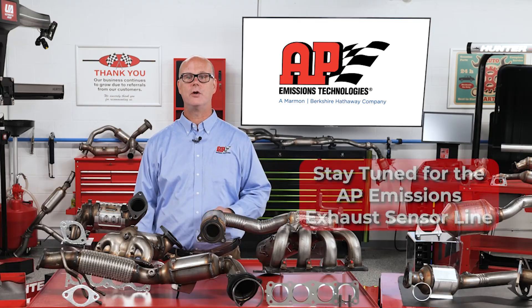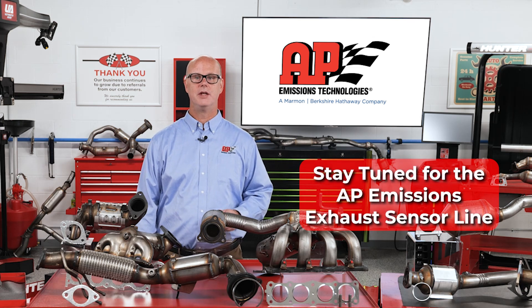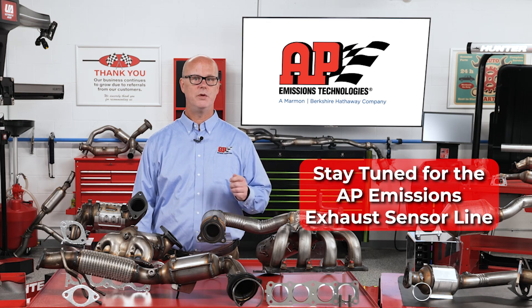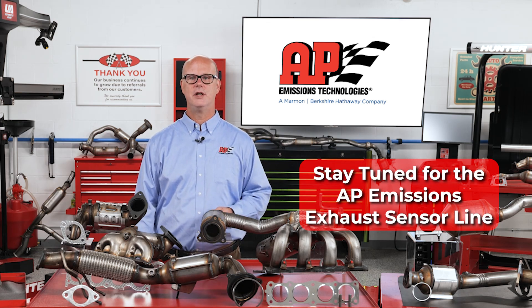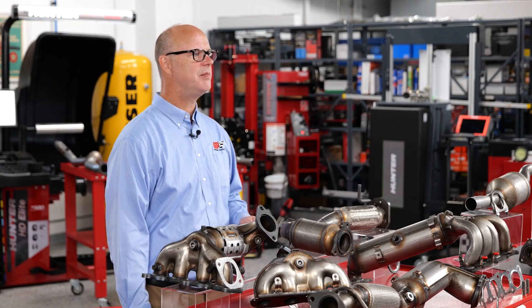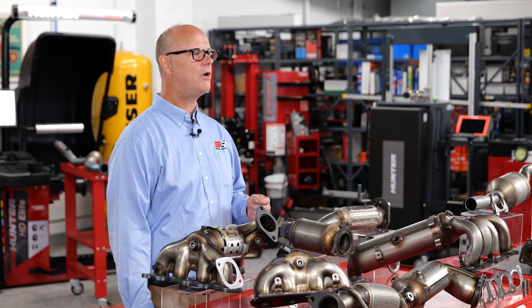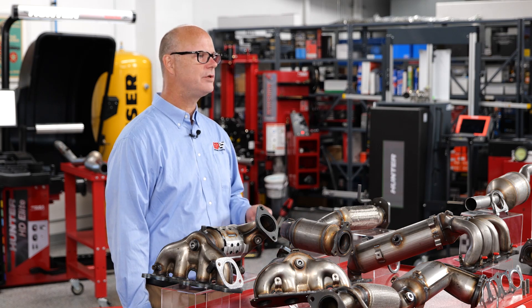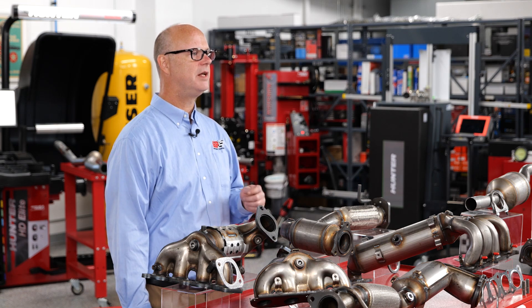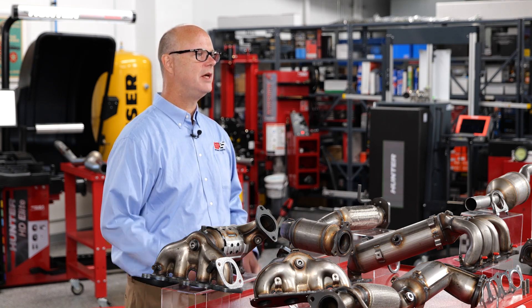We're excited to reveal our new line of exhaust sensors soon. These sensors embody our commitment to quality. They're clean by design with efficient and precise technology. They're designed to fit, ensuring a seamless integration into your vehicle's exhaust system. They're built to last, made from high-quality materials for long-term durability, and of course, they'll help keep the light off, ensuring reliable performance and keeping your vehicle's emission system in top shape.